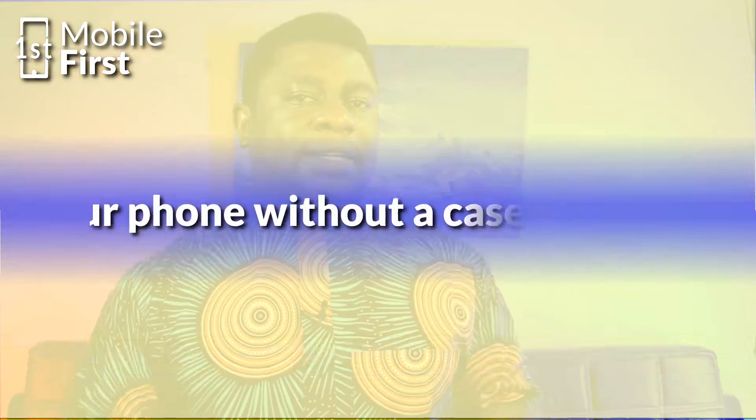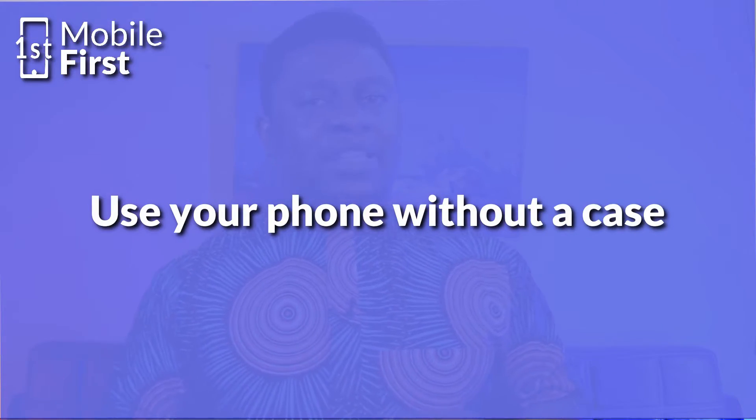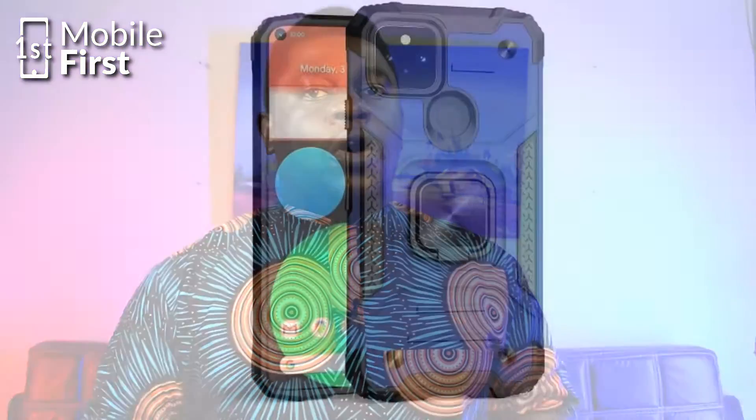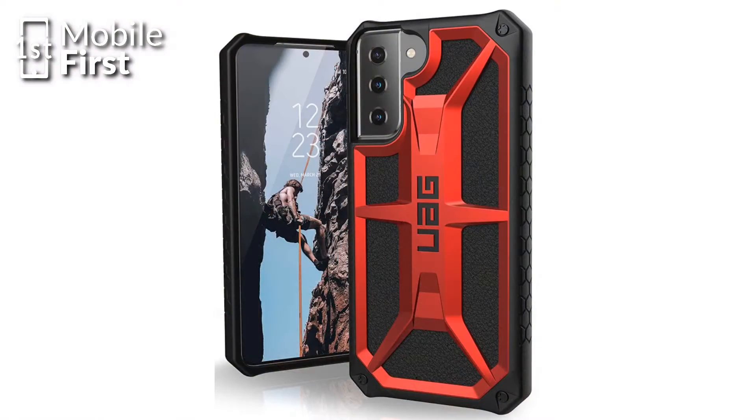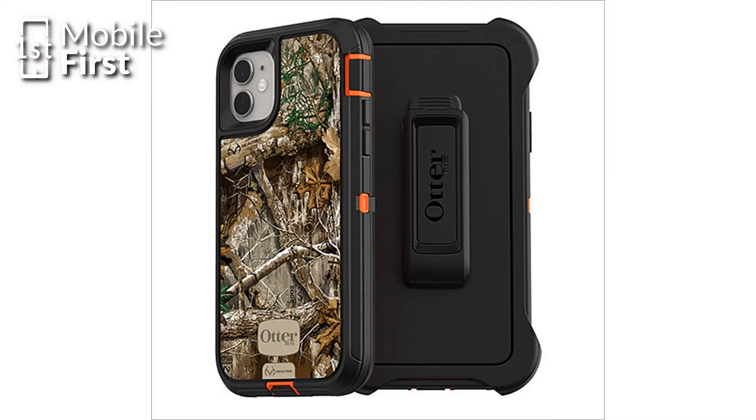However, there are other things you can do to boost your signal strength. For example, if you have a rugged case on your phone and the signal strength is weak, there is a possibility that a rugged case or one with metal components can be preventing the signal from reaching your phone's antenna. So I would advise you to take the case off — that would also help boost your signal strength.